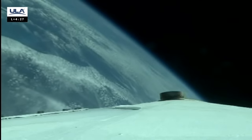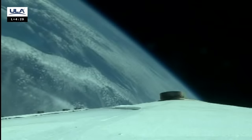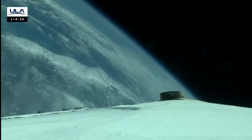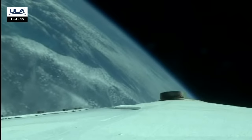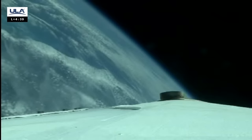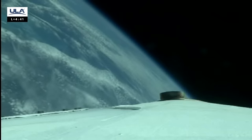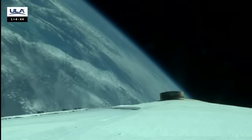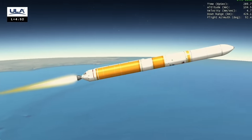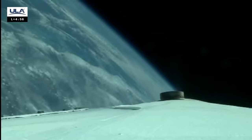We have about a minute and a half until we reach our next mission event — booster engine cutoff. Chill-down on the RL-10. One minute to core BCO. Housing temps responding as expected on the RL-10. We've started LH2 boost phase chill-down. Housing temps responding as expected. Flight control disturbances are small. The core RS-68 continues to operate as expected.